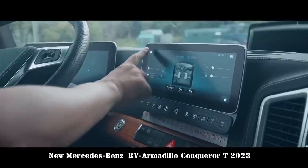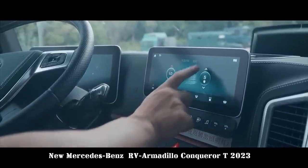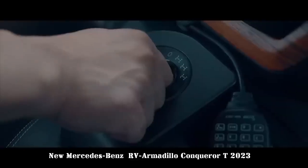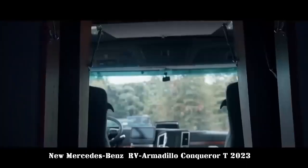In addition to opulent and luxurious configurations and striking styling, the Conqueror T also provides the driver with a tech-packed cockpit. The Mercedes-Benz Arox chassis offers a full LCD instrument cluster and a central control display, making the driving experience comprehensive in luxury and technology.